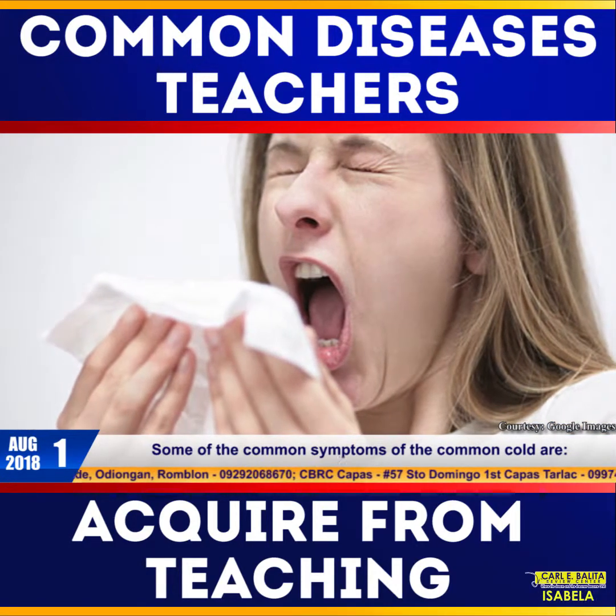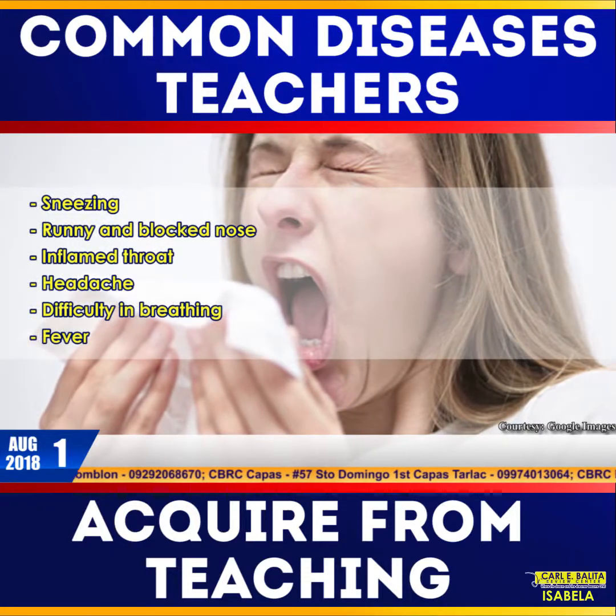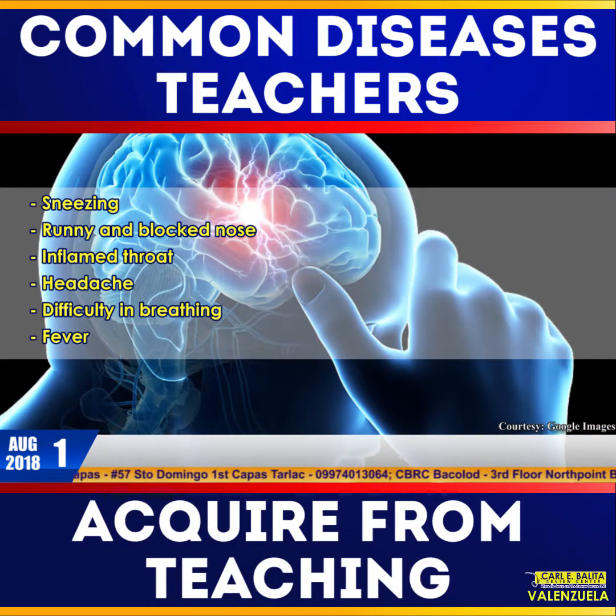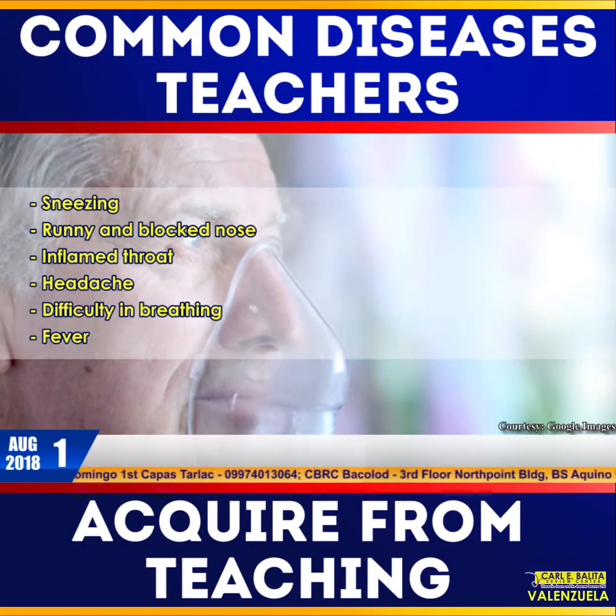Some of the common symptoms of the common cold are sneezing, runny or blocked nose, inflamed throat, headache, difficulty in breathing, and fever.